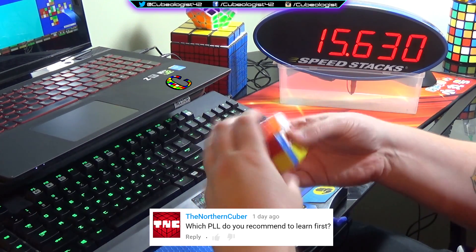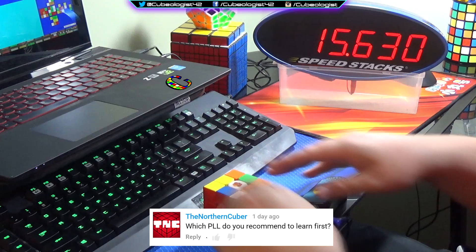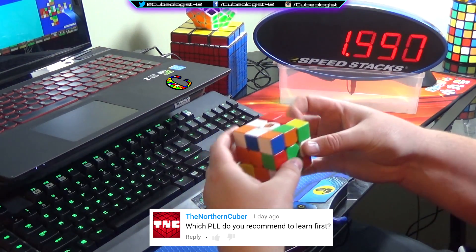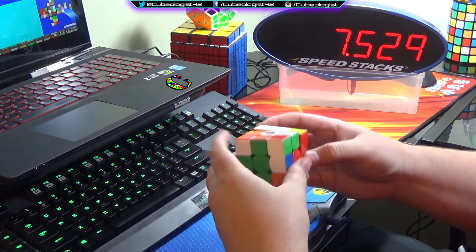The Northern Cuber asks: which PLL do you recommend to learn first? Well, it depends on your beginner's method. The way I did PLL was I put the headlights in the back and did an A-perm in order to get to an edges-only case. So I think if you use that method, learn the ones that don't have headlights in the back first. That's what I did at least, because they annoyed me the most.